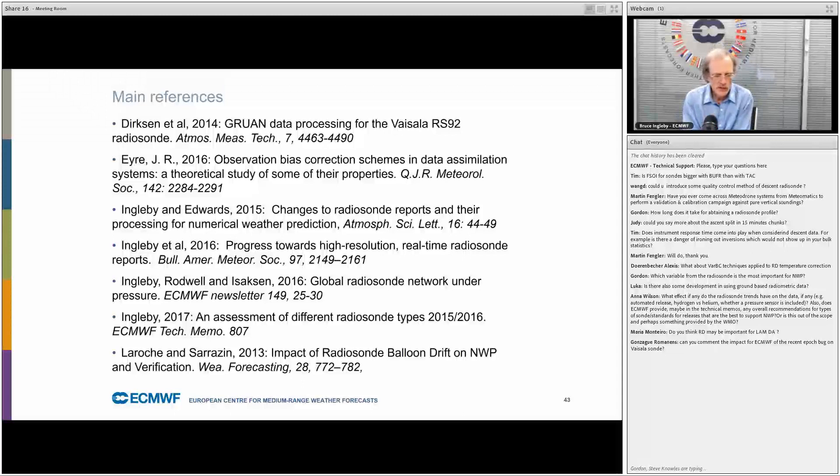Question: are radiosondes important for limited-area forecasting? They are to some extent — things like getting the boundary layer height correct should be very useful for that.